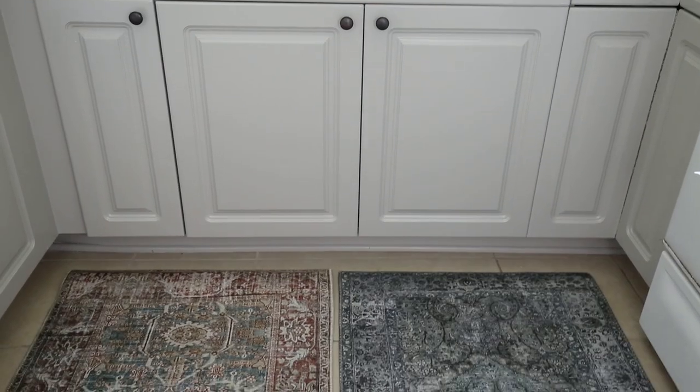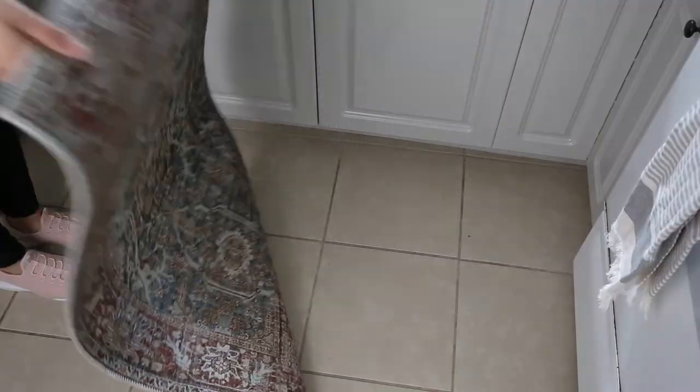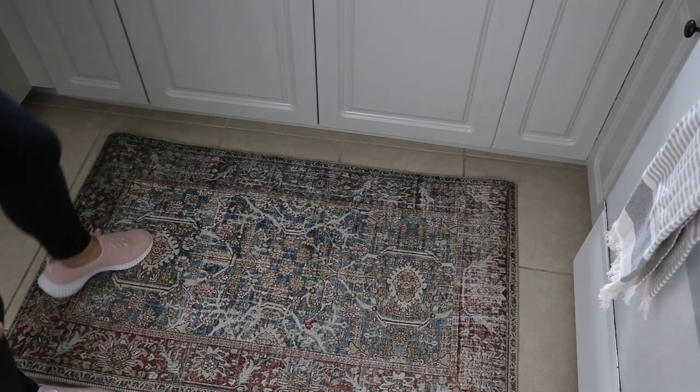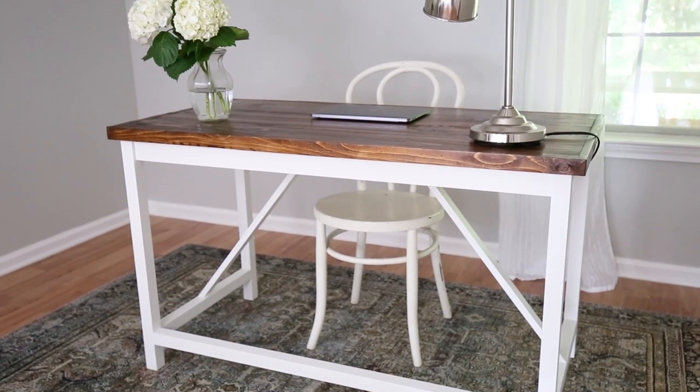All right, number one is a vintage-style rug. I bought this vintage-style rug in the Ocean Rust color and a 2x3 foot size for our kitchen makeover. I loved the look and quality of it so much that I ended up buying another one in the olive charcoal color and 7x9 size for our home office.